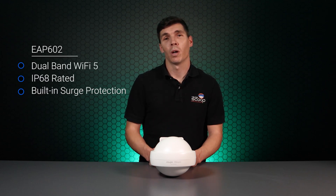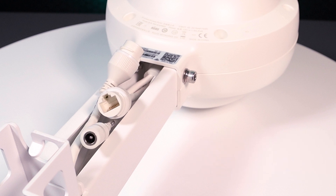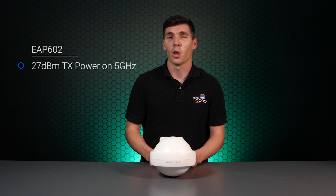If you are looking for an outdoor solution, check out the EAP602, which offers dual-band AC Wi-Fi with an IP68 rating and built-in surge protection. It features 2 gigabit Ethernet ports, 3dBi antennas, and 2x2 multi-user MIMO support. A standout feature is the huge 27dBm output power available on the 5GHz band, making it a decent long-range solution which can be installed in rugged environments.